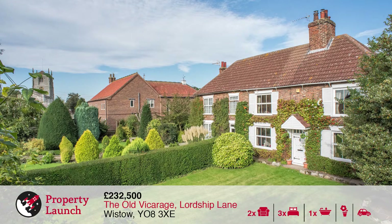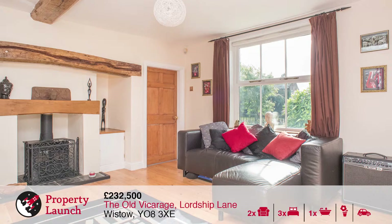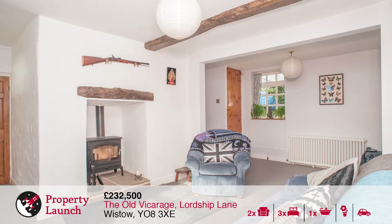The second property being launched to the market is the Old Vicarage on Lordship Lane in Wistow. Wistow is a beautiful picturesque village just a stone's throw from Selby with its wide range of amenities. There is a good local school and even a fish and chip shop in the village.